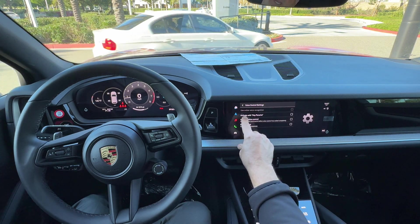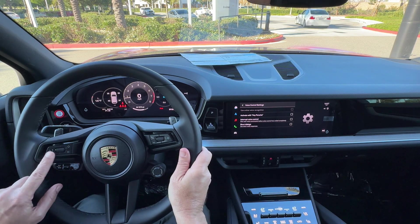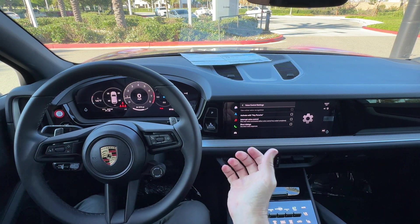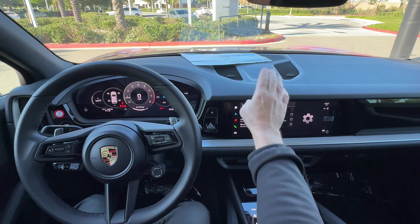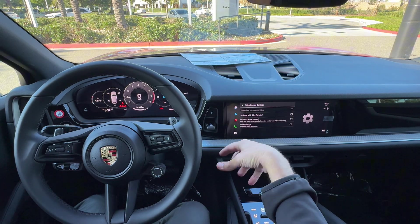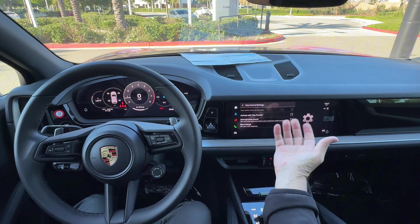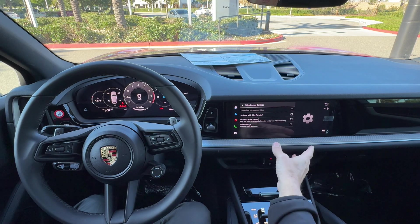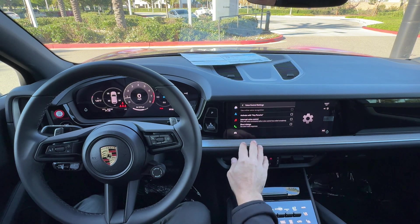The other way to activate it is with 'Hey Porsche.' So when you're in the car, instead of pressing the button, you could say 'Hey Porsche' and that same menu will pop up — the car's version of Siri asking how it can help you. The downside is if anyone in the car says 'Porsche' or something that sounds like 'Hey Porsche,' it will bring up that menu.